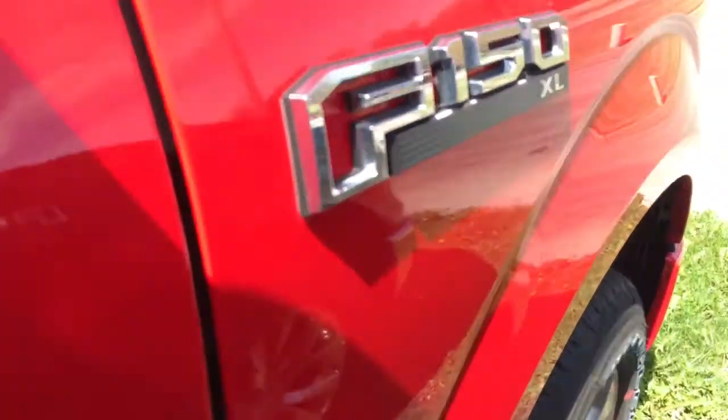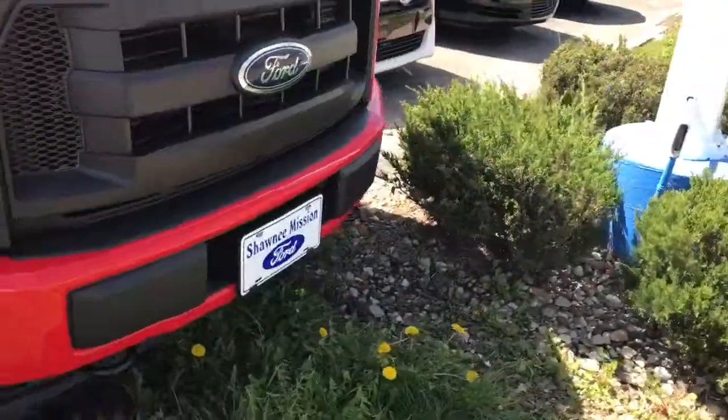So it is going to have the black grill up on the front. This is what your window sticker looks like. I don't know how much you can read — it does have the 355 rear end differential, 23-gallon tank, 20-inch wheels on the front. Very nice looking truck.